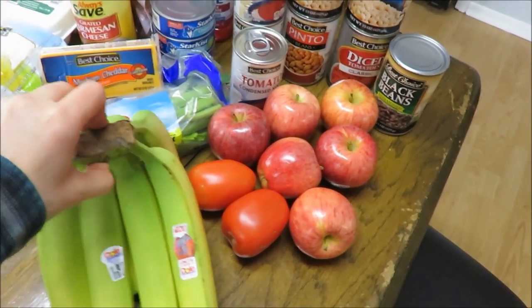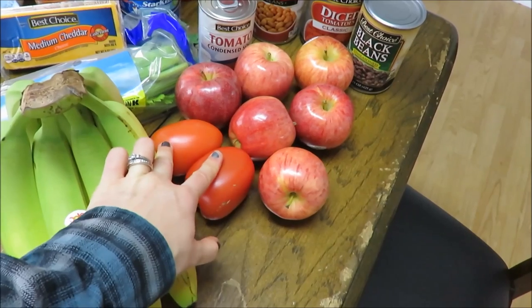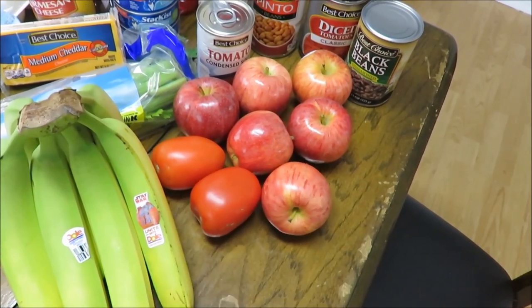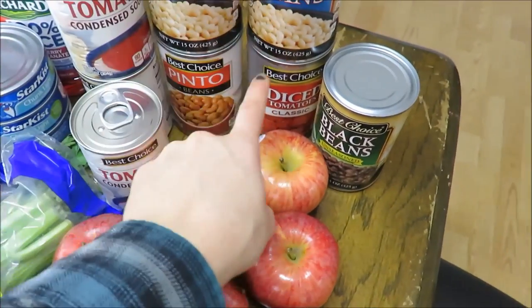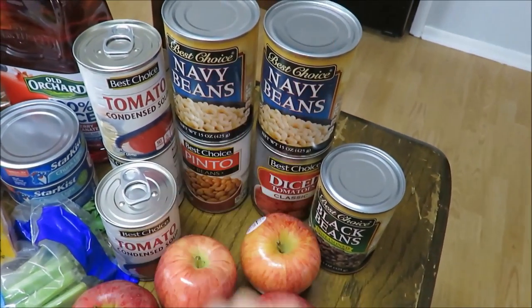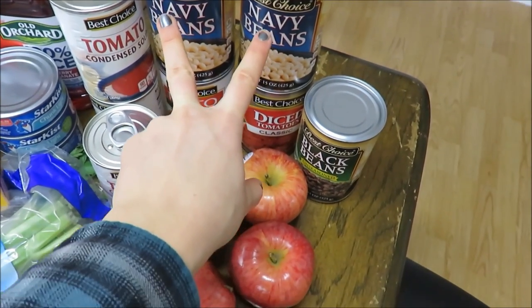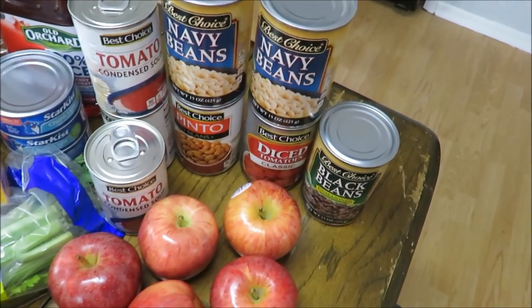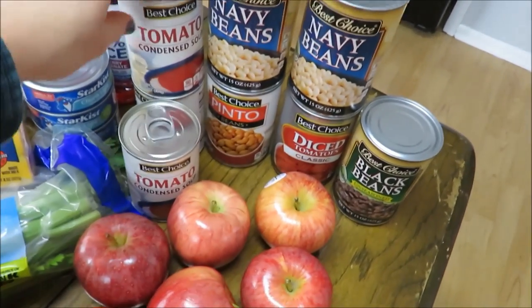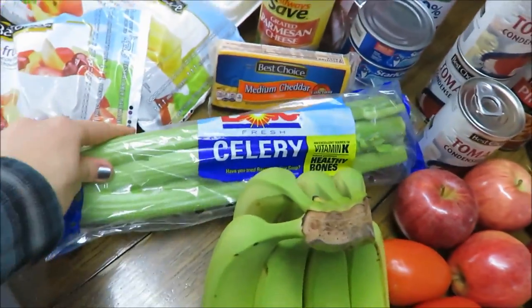Starting with produce: bananas were 59 cents a pound. I don't normally buy tomatoes in the winter but they were on sale for 99 cents. Apples were a dollar nine a pound. These canned goods were all 50 cents each, so I stocked up to make soups like white chicken chili, black bean soup, black bean brownies, and beef chili.